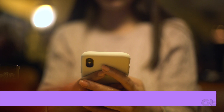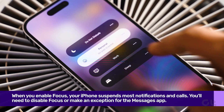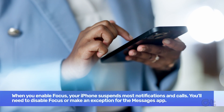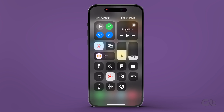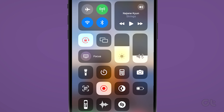When you enable Focus, your iPhone suspends most notifications and calls. You'll need to disable Focus or make an exception for the Messages app. To disable Focus, swipe down from the top right corner of the iPhone screen. When the Control Center opens, tap on the Focus tile to disable it. You have now disabled Focus mode.